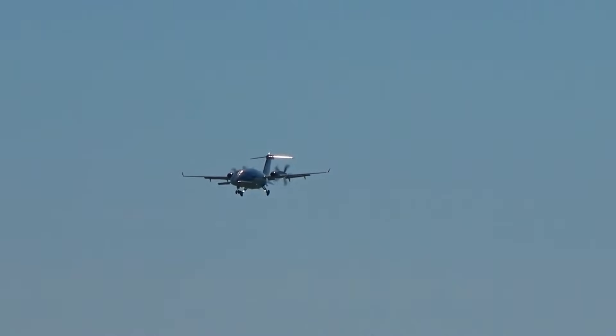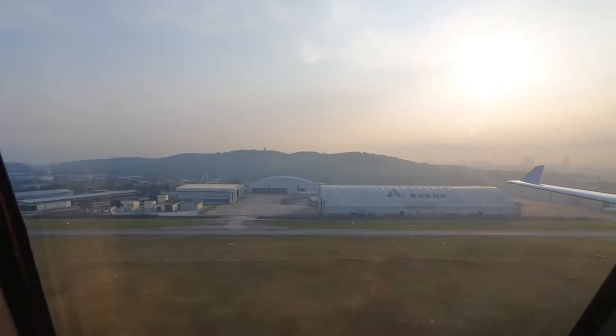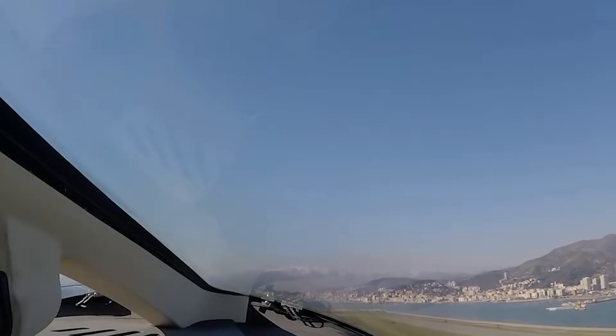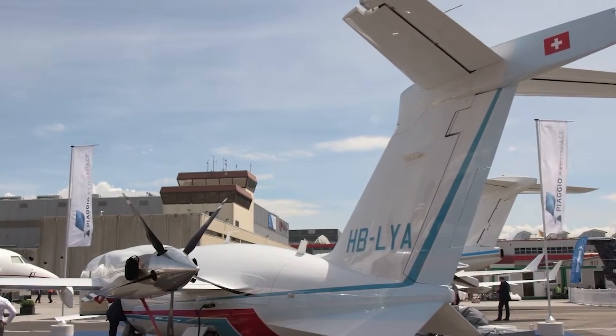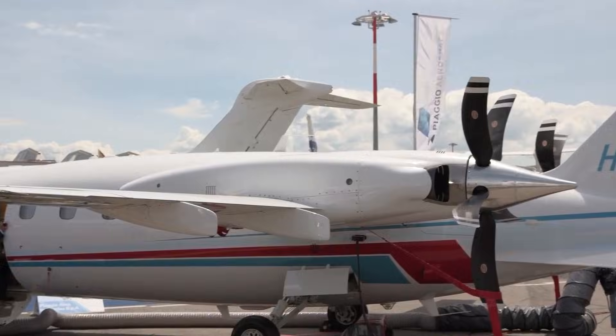Why does it look like this? Who signed off on it? And how did it get certified? From the very first glance, the Avanti positions itself as a rule breaker — an aircraft that seems to challenge the idea that turboprops have to look, sound, or feel a certain way.